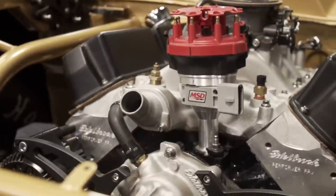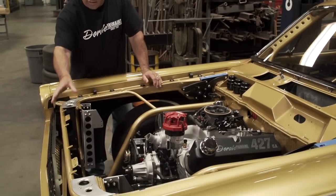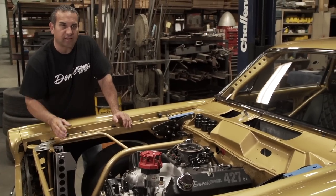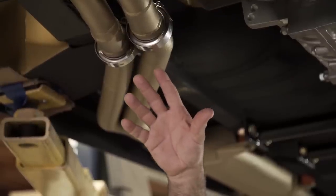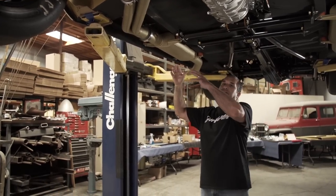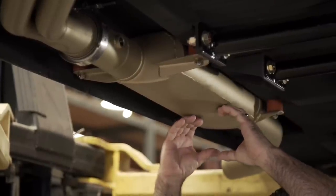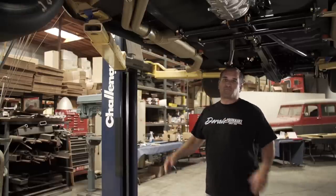We did some major modifications to the front end. We took out the factory core support and built a tube chassis so we can hold our radiator, our grill supports, oil coolers, electric fans, and things like that. I want to highlight this exhaust system — custom-built exhaust coming all the way back to the muffler, where we sectioned it to get the clearance up into the body. We took a regular muffler, sectioned it, put it back together, TIG welded it, and now we have a nice finished muffler that's up inside our pocket.